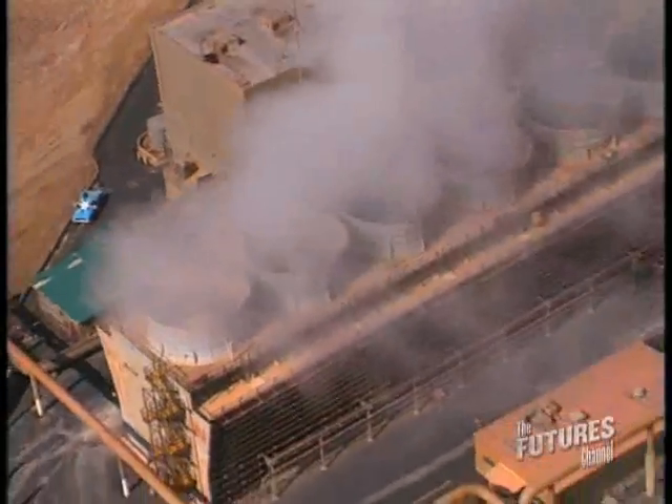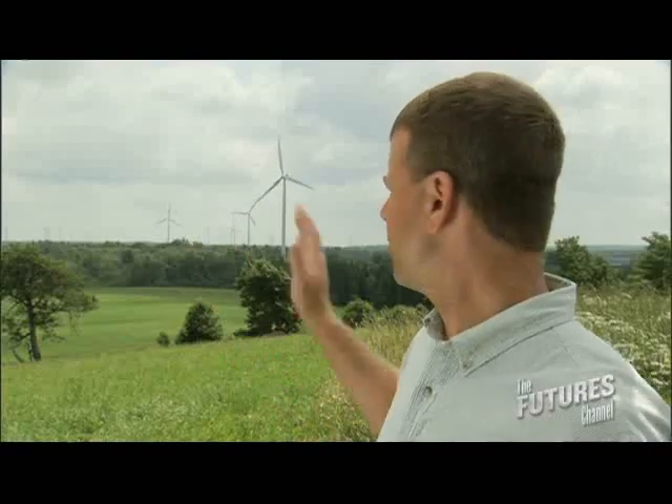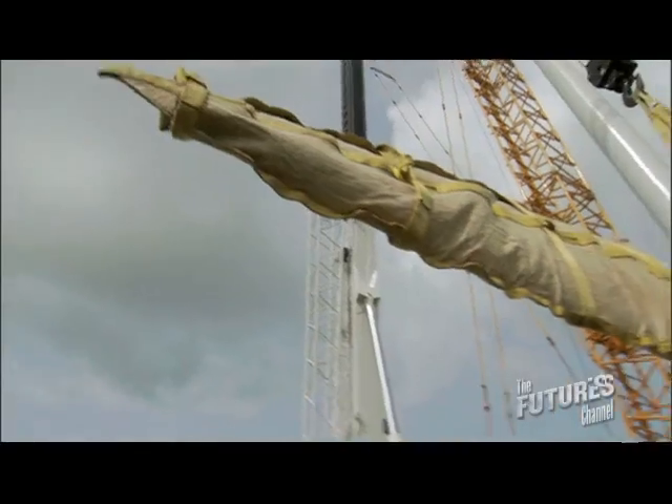This is a geothermal facility. My job is power production engineer. Talking about building a wind farm, looking at the patterns — how fast the wind's blowing in the winter, how fast the wind's blowing in the summer. These are 120 wind turbines; they're already up and running. And then you multiply that by the velocity in meters per second.